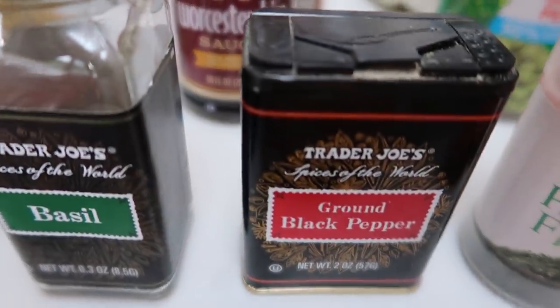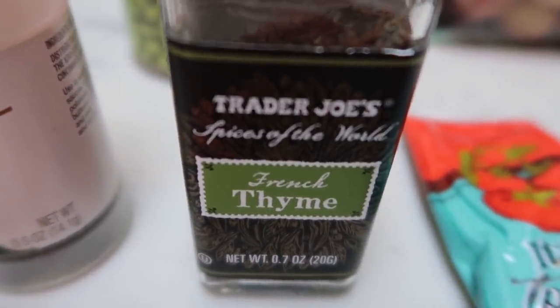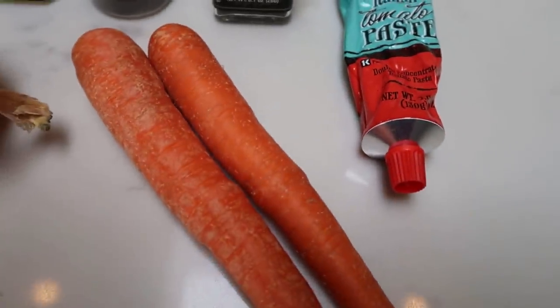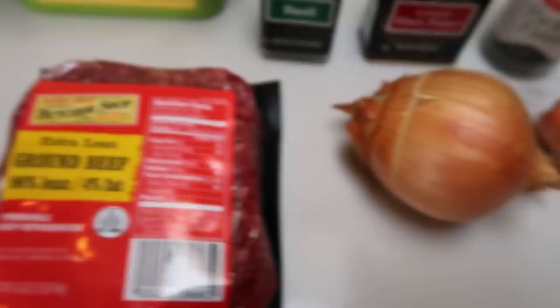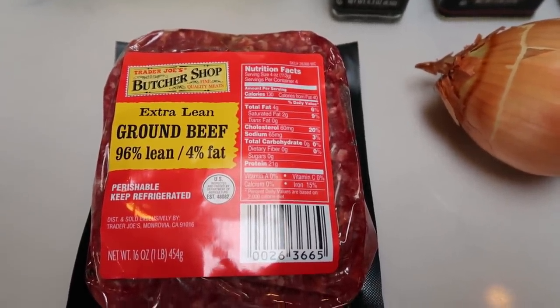You'll also need light butter, basil, black pepper, parsley, and thyme in place of rosemary. Some tomato paste, two carrots, a medium-sized onion, and a pound of 96/4 extra lean ground beef. Let's get started on our shepherd's pie.